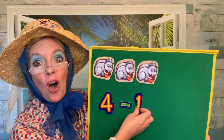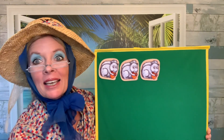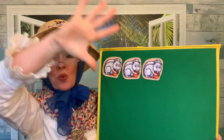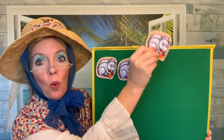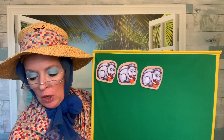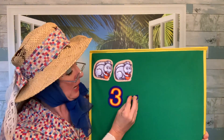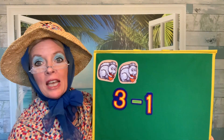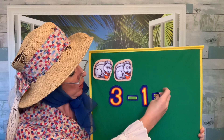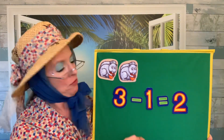Three gray squirrels in a tall, tall tree. They like to look around and see, see, see. They are picking acorns for their lunch. They love the way they crunch, crunch, crunch. One squirrel stretches way up high, takes a leap, and starts to fly. We had three squirrels and one squirrel took a leap and flew away. Three squirrels take away one: one, two. We have two squirrels left. Three, take away one, equals two.